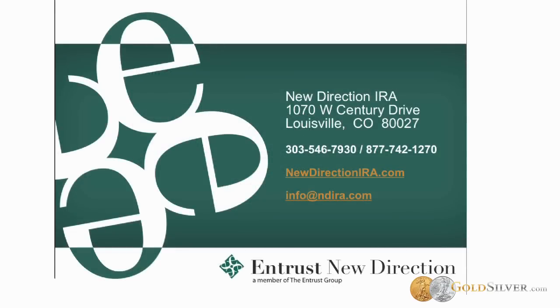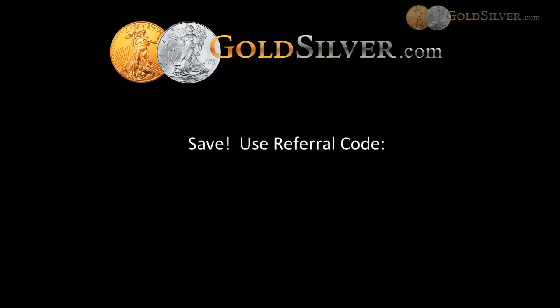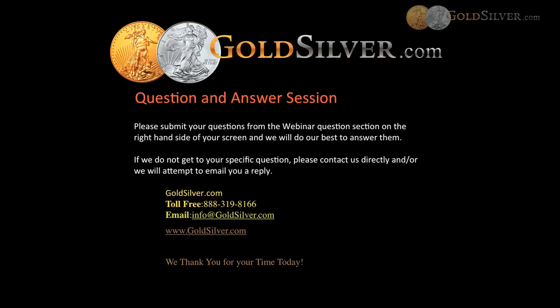We're going to offer you a referral code. If you mention this code or use it at time of order entry, it's valid for a special discount. The code is N-D-I-R-A, and it will be valid until the end of this year. As a bonus, we thank you for participating, and at this time we do want to open it up for questions and answers.